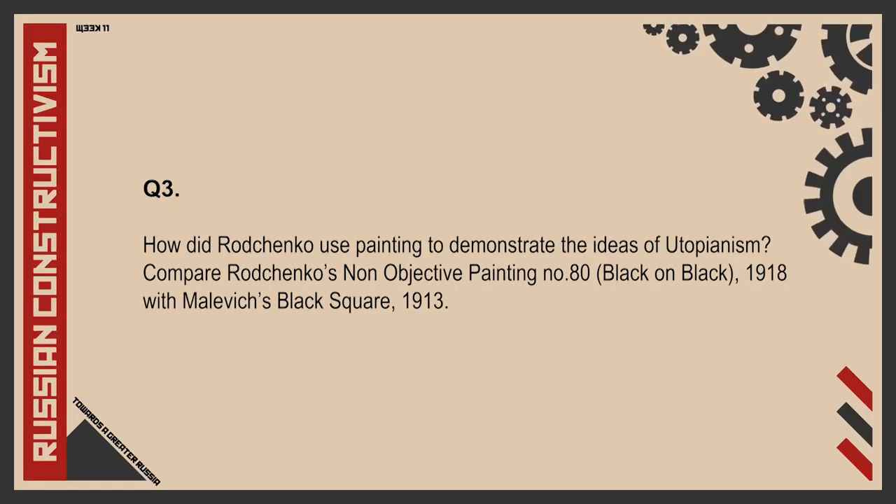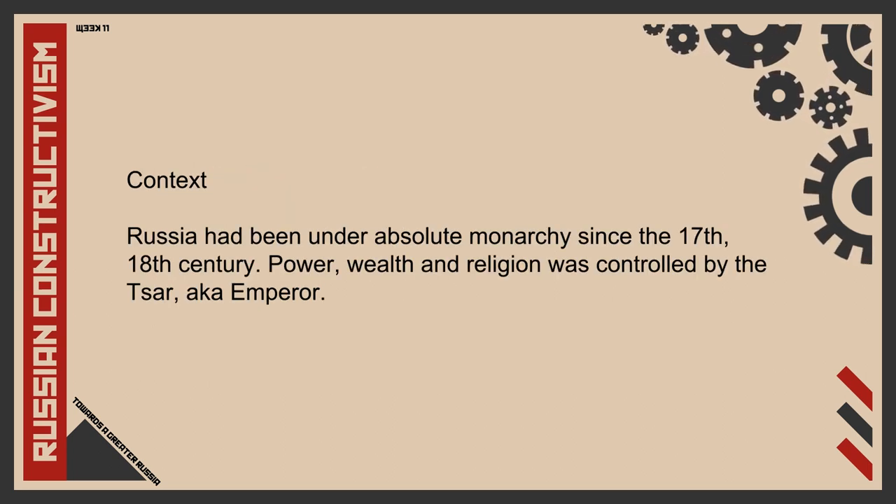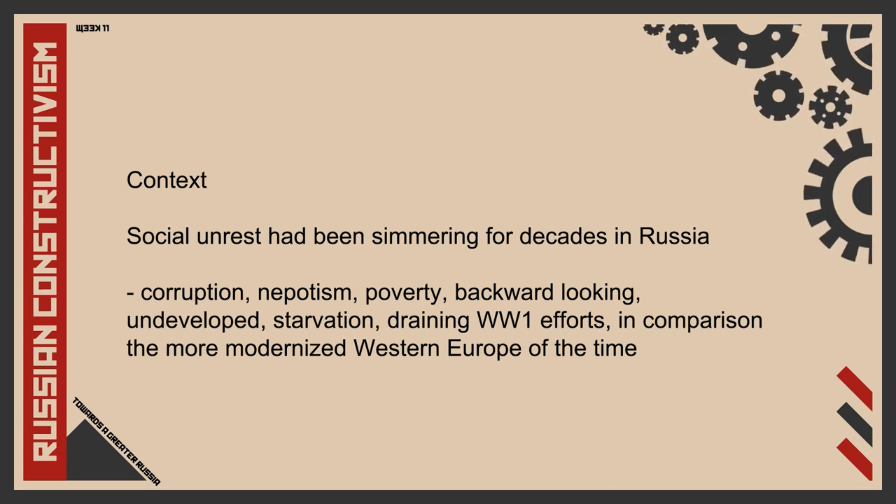The next question is: how did Rodchenko use painting to demonstrate the ideas of utopianism? Utopianism refers to an impossibly ideal idea or theory — the body of ideas and aims of a social organisation that strives to achieve a perfect society. To understand this, we must go back to Russia of the early 20th century. Russia had been under absolute monarchy since the 17th and 18th century, where power, wealth and religion were controlled by the Tsar. Corruption, nepotism, poverty and starvation were common. Russia was backward-looking in comparison to the more modernised Western Europe of that time. When World War I broke out, chaos broke out, and social unrest that had been simmering for decades went to a boiling point — the Russian Revolution broke out in 1917.